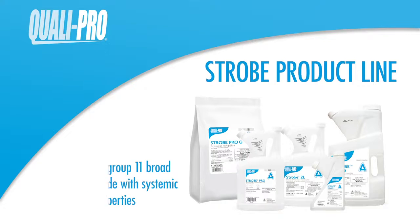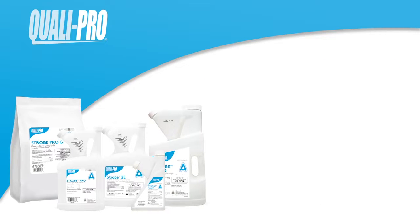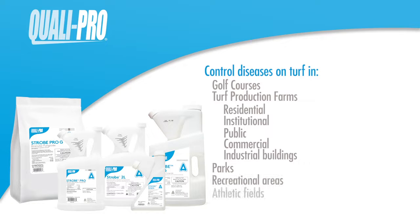QualiPro's Strobe product line is powered by Azoxystrobin, a Group 11 broad-spectrum fungicide with systemic and curative properties. They can be used for the control of many plant diseases. Application sites include golf courses, residential lawns, parks, recreational areas, and athletic fields.